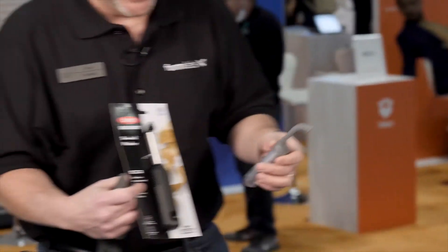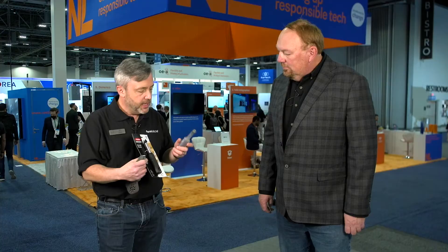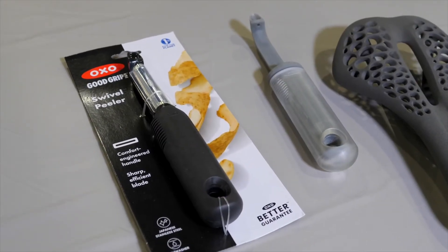This is the most typical sort of use case for 3D printing, where OXO uses us for rapid prototyping. That's actually two different materials, and they can rapidly prototype, iterate, and test out: do I like this design? Does it feel good? Does it work?